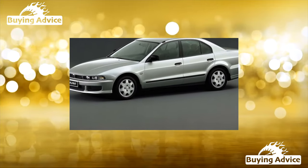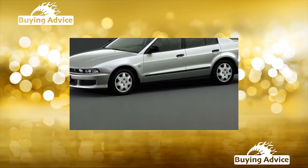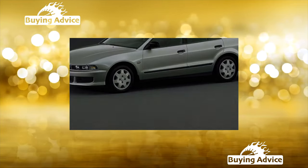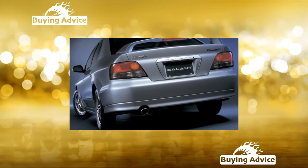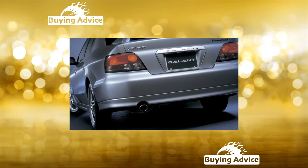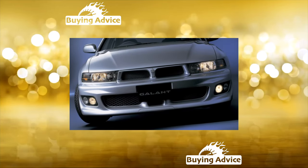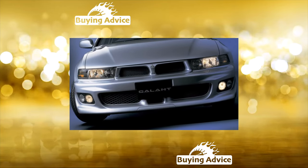The most respectable representative of the company Mitsubishi fully lived up to expectations. Bright appearance and strict angular forms immediately put Galant in the category of cult cars. The model was first introduced in September 1996, at the same time its sales began in Europe, and a year later the Japanese appeared in the showrooms of Ukrainian dealers.